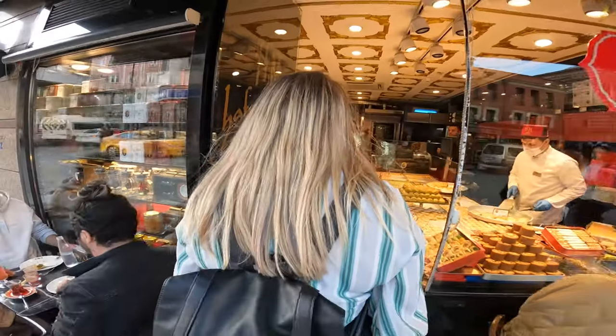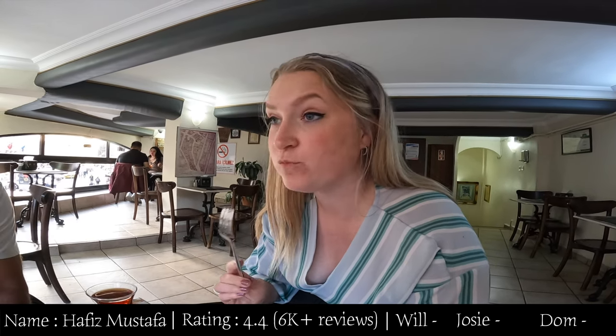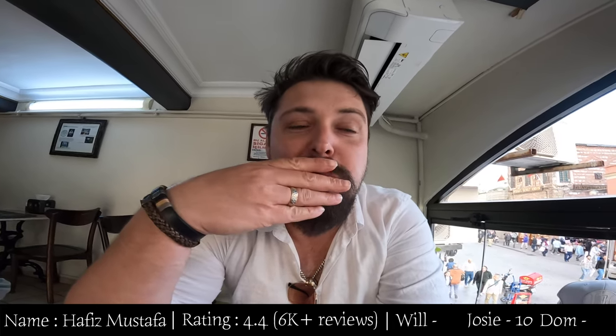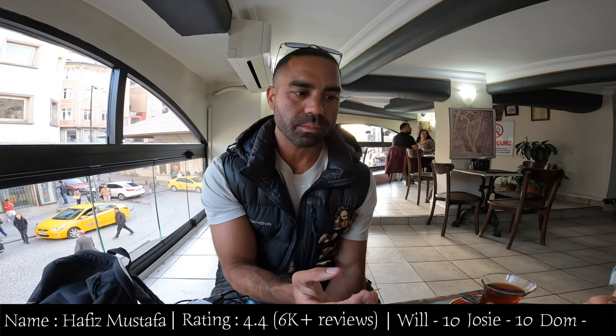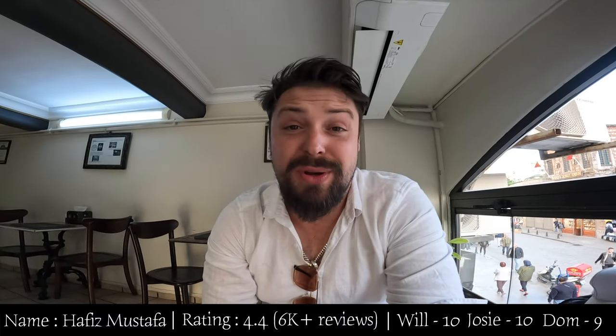Time to head back to the European side of Istanbul. For number two we're at Hafiz Mustafa, which has a 4.4 star rating on Google out of 6,000 reviews. We try it — it's a 10! Ten out of ten! Oh wow, it's a 10. It's so full of flavor. Nine, finger-licking nine. That's number two winning so far with a total of 29 out of 30.